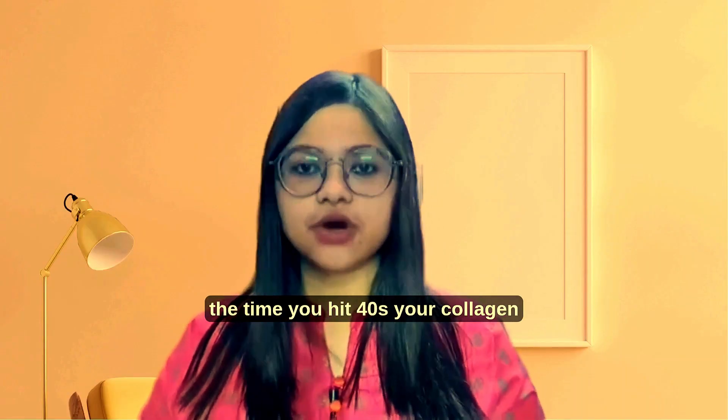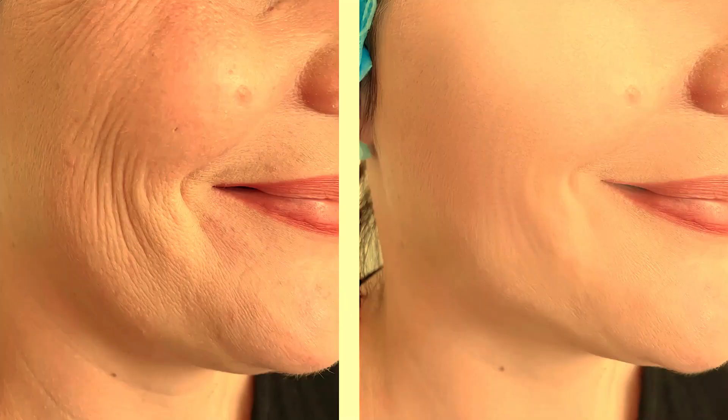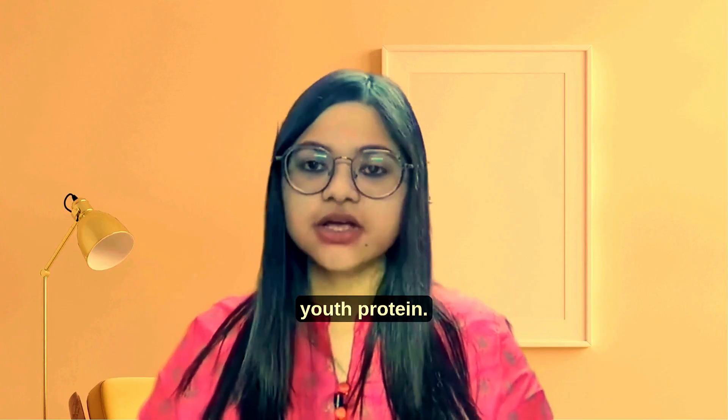By the time you hit your 40s, your collagen production declines rapidly. That leads to wrinkles, joint pain, brittle nails and even weak bones. That's why collagen is often called the youth protein.